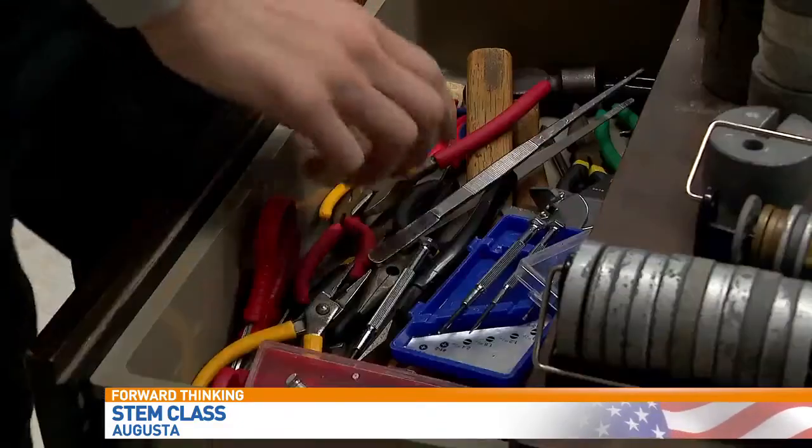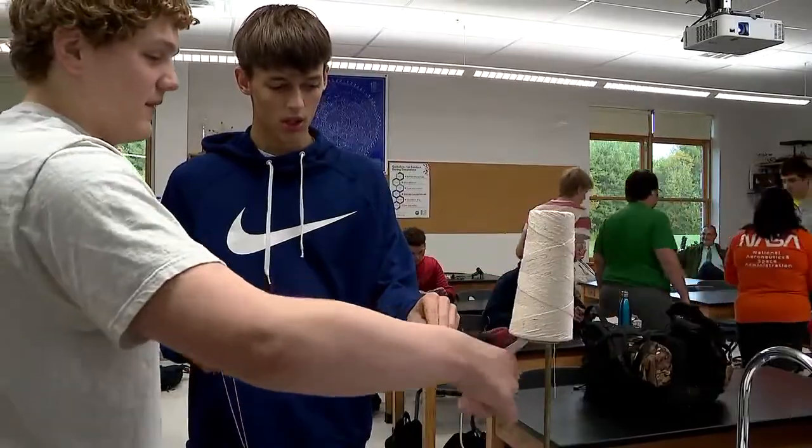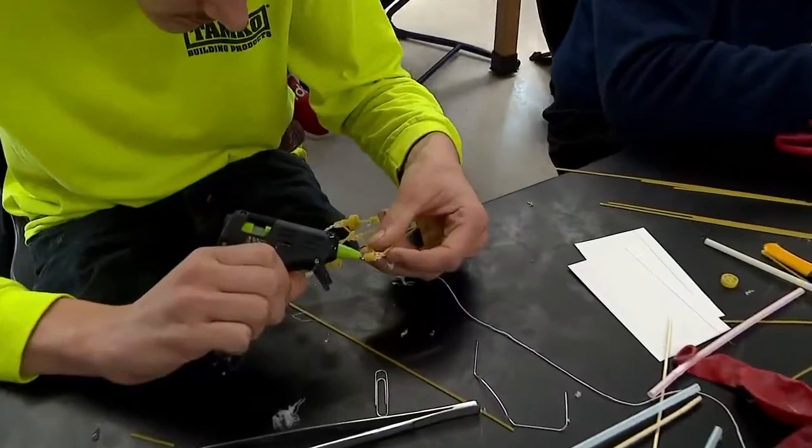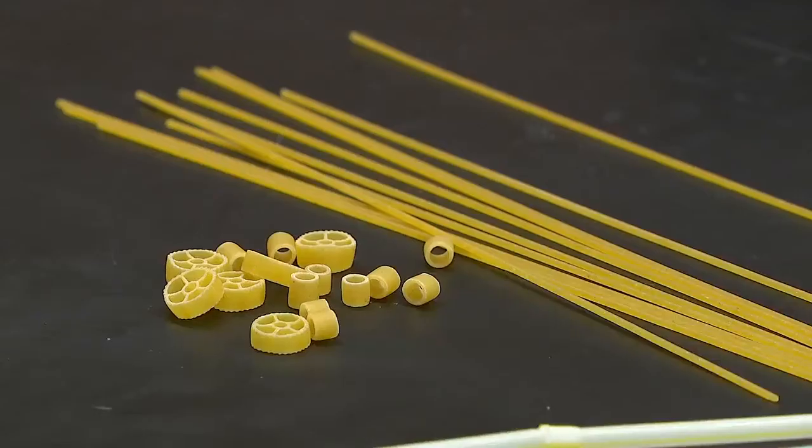In this class at Coney High School, there are never any textbooks. On this day, there's only string, glue guns, straws, tape, balloons, and pasta.